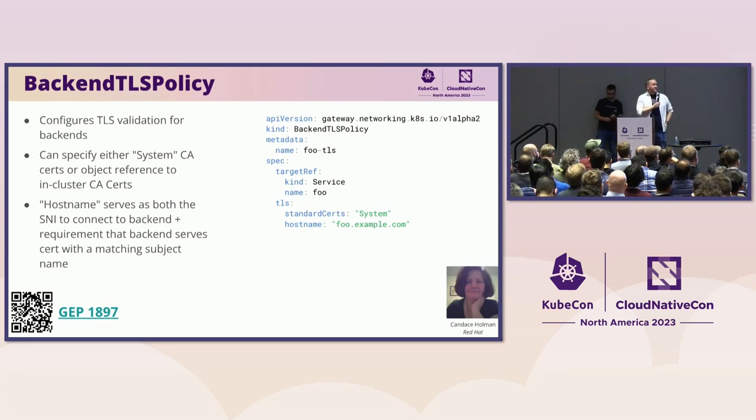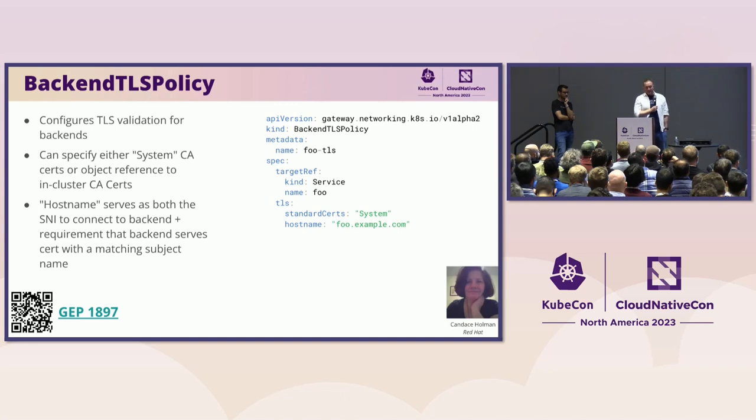Let's talk about some of the new experimental features that came out in 1.0. Candice has really pushed through great work on introducing BackendTLSPolicy. This is the first policy we've included in the base manifests. This policy attaches to a service and tells Gateway API controllers that when connecting to this service, you should use these TLS details. Usually a gateway has a proxy performing gateway duties — this tells that proxy to be a TLS client when connecting to this back-end. So this enables use cases sometimes called re-encrypt or back-end TLS, letting you terminate TLS and then do TLS again from the gateway to the back-ends.